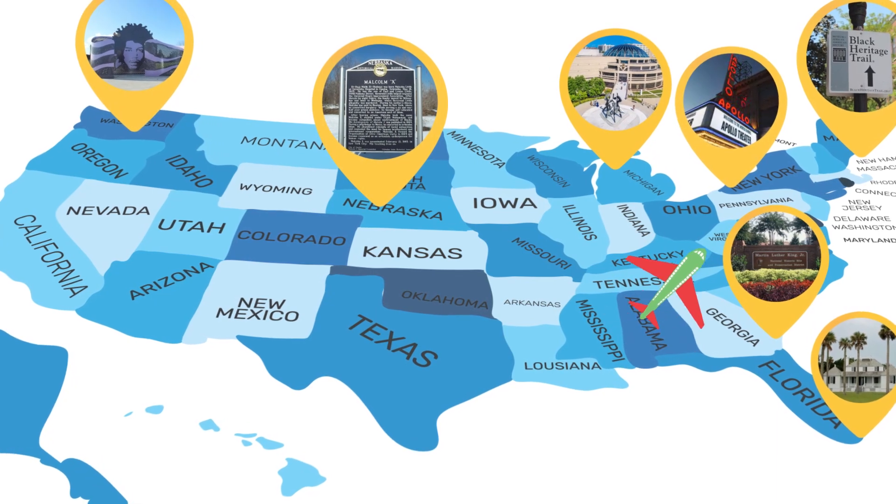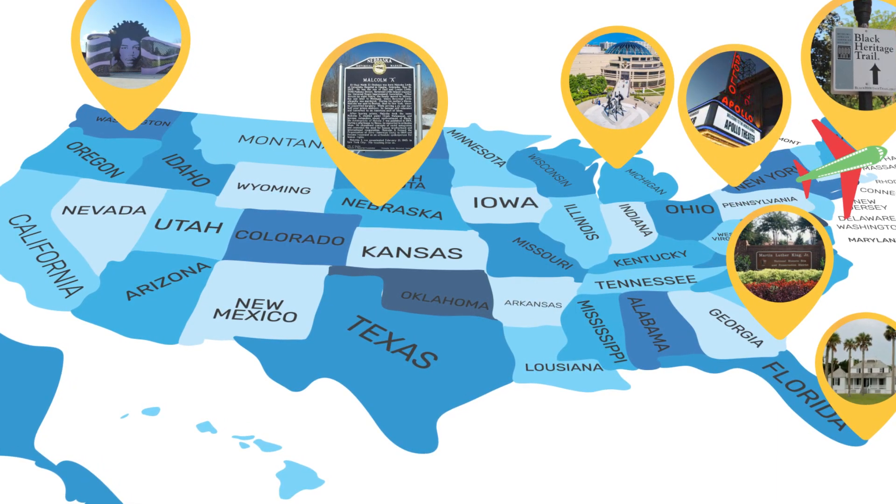Today, we join Kayla in Boston, Massachusetts, as she tours the Beacon Hill neighborhood, home to the Black Heritage Trail.